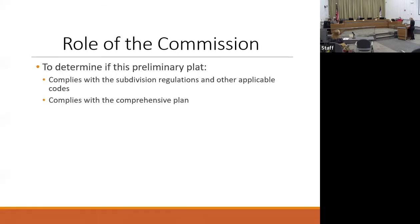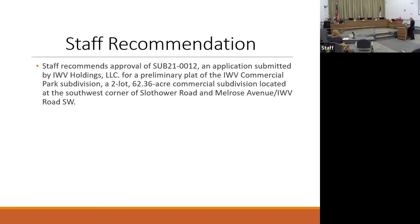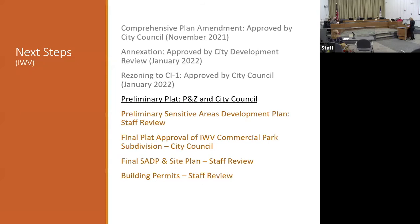The role of the commission tonight is to determine if the preliminary plat complies with the city's subdivision regulations and other applicable codes, as well as the comprehensive plan. Staff recommends approval of SUB21-0012, an application submitted by IWV Holdings for a preliminary plat of the IWV Commercial Park subdivision. They've already completed the comprehensive plan amendment, annexation, and rezoning. Right now they're at the preliminary platting stage; future stages would be the final plat going to city council, then administrative reviews by staff for site plan and building permits. That concludes my presentation.